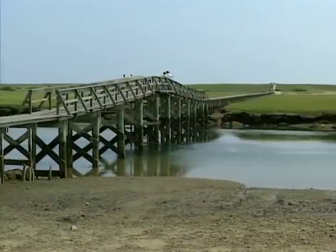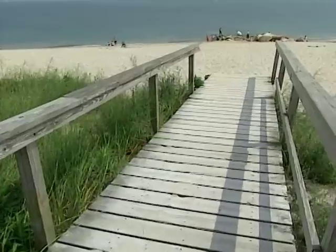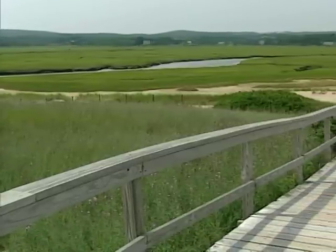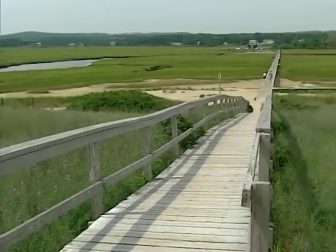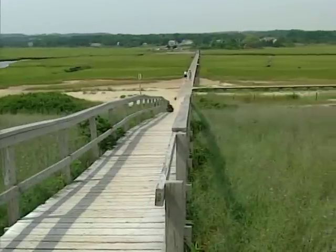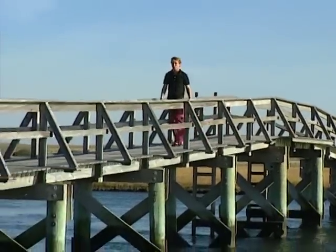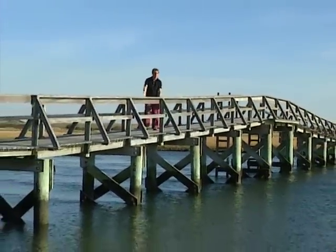The Sandwich Boardwalk crosses Mill Creek and beautiful marshes, leading to a lovely public beach on Cape Cod Bay. Stretching over a thousand feet in length, the original wooden walkway was virtually destroyed by Hurricane Bob in 1991. Residents and supporters rebuilt the boardwalk by selling over 1,700 personalised planks.